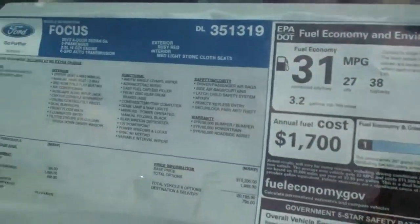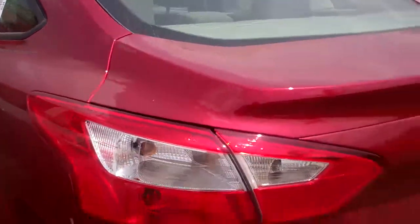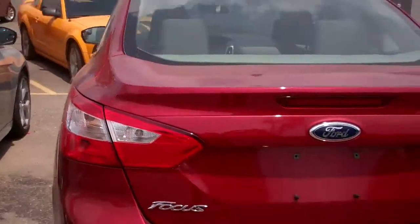This has great gas mileage. This happens to be a 4-door SE, 5-passenger, 2.0 EcoBoost engine. Let me give you a shot of it around here.